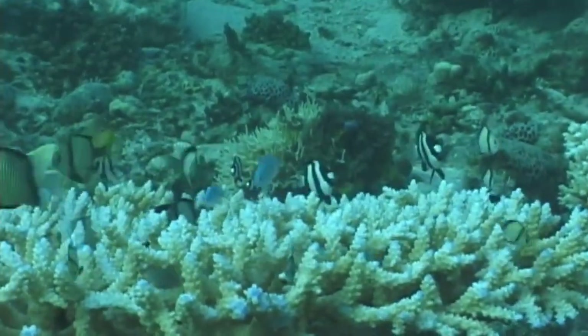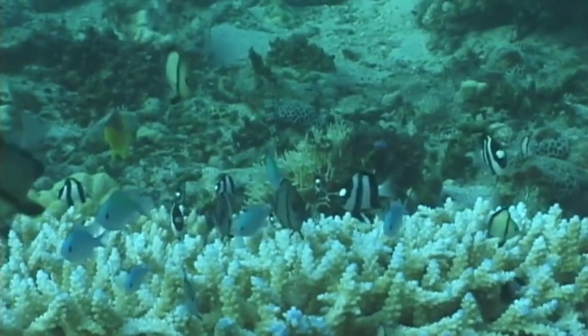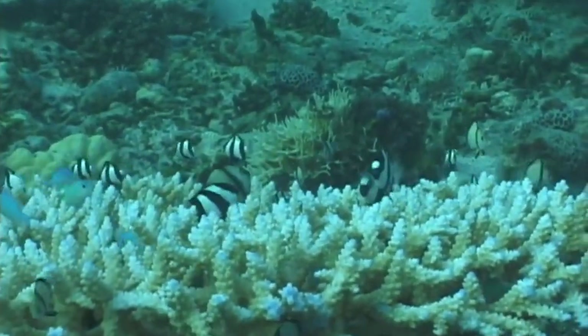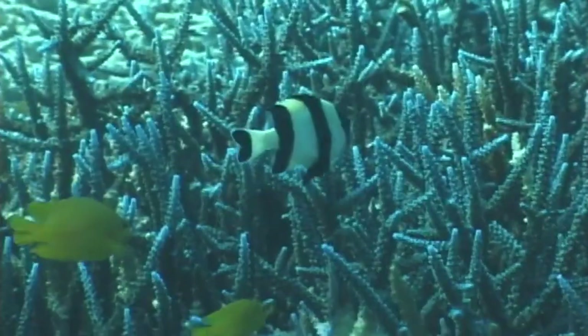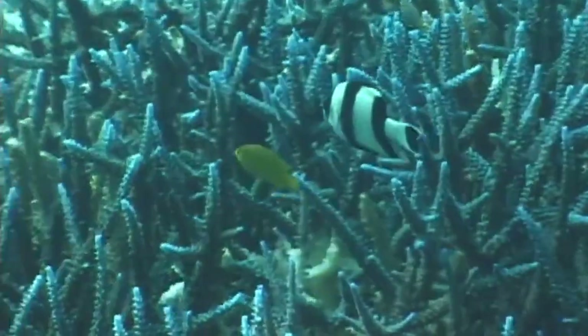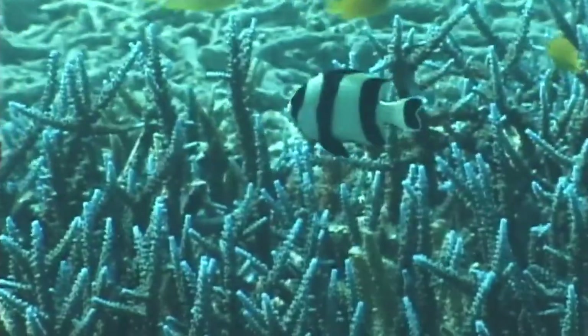In studies, blacktail humbugs avoided degraded coral habitats, so this ongoing issue also threatens the fish that live among the reefs. Overcollecting also impacts these fish, as they are part of some of the most traded aquarium species as of this recording.